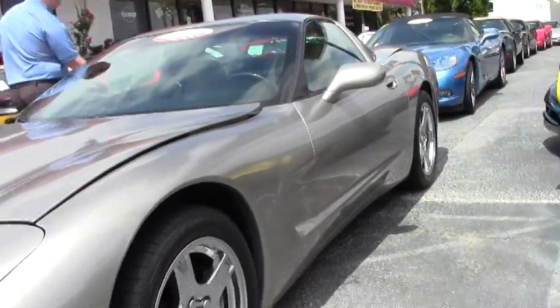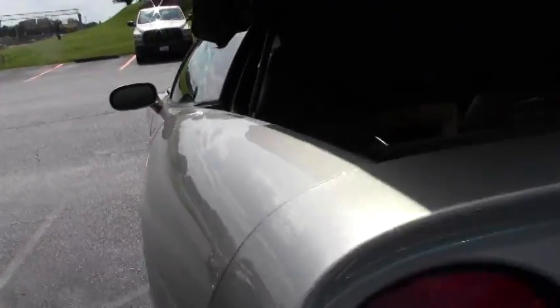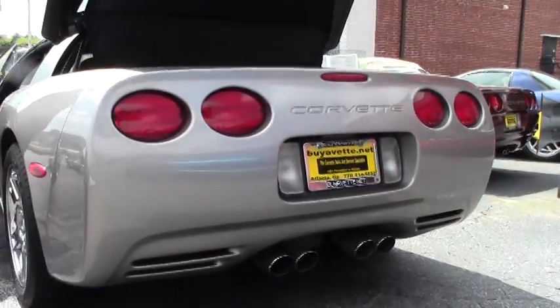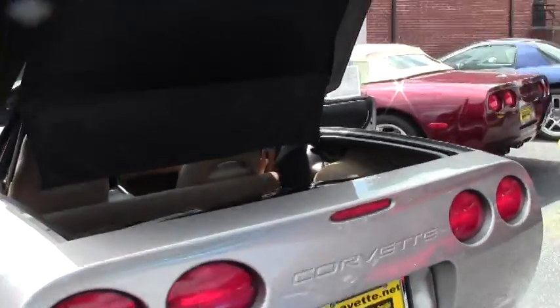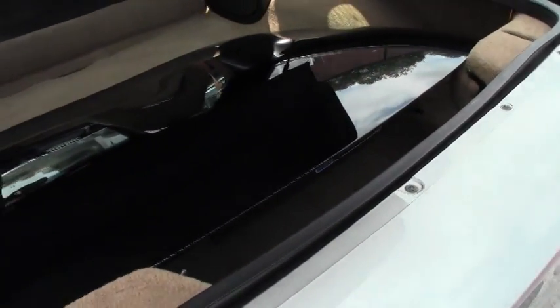This is a manual car. It's also a two-top car with the glass roof as well as the painted roof, with a beautiful tan interior that sets off the pewter car beautifully.